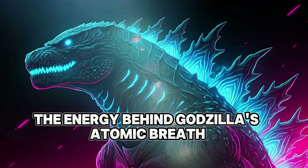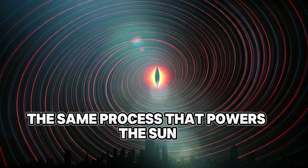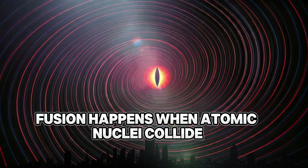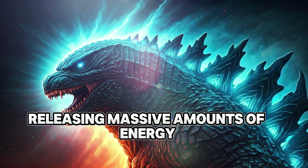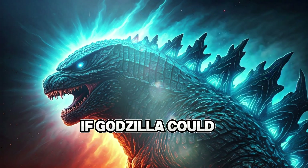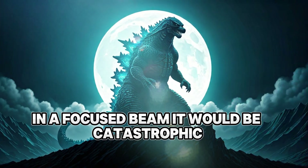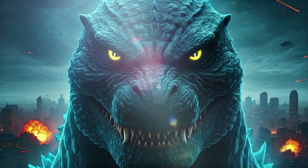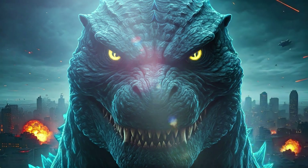The energy behind Godzilla's atomic breath resembles nuclear fusion — the same process that powers the sun. Fusion happens when atomic nuclei collide at extreme temperatures, releasing massive amounts of energy. If Godzilla could somehow generate and expel this energy in a focused beam, it would be catastrophic, far more destructive than even the most powerful hydrogen bomb.